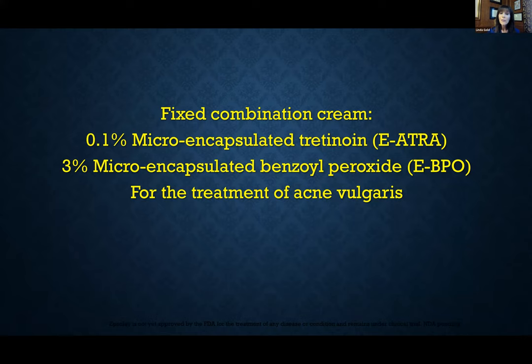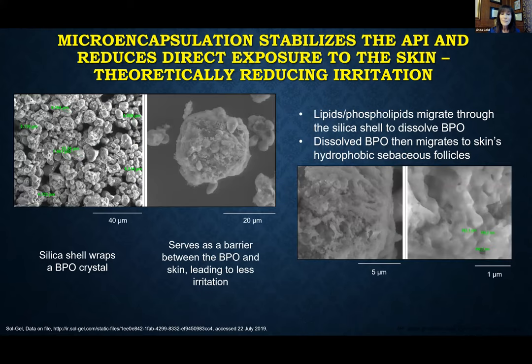Now we have a new fixed combination using full-strength tretinoin 0.1% microencapsulated along with benzoyl peroxide 3%. The way these two active drugs are combined in one tube is with sophisticated vehicle technology — the active drugs are encapsulated in a silica shell. More layers of silica reduce the outflow of the active drug, giving us a very controlled delivery system of each active onto the skin. By encapsulating each drug separately in silica shells, we create a stable fixed combination in the same tube.